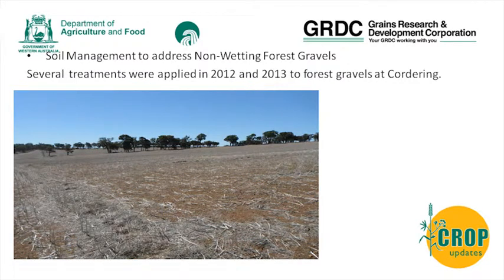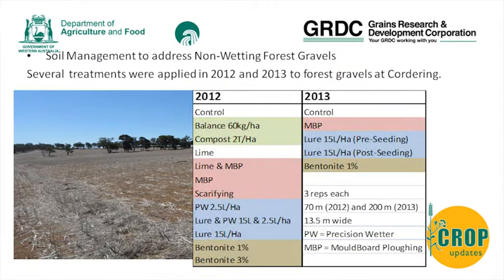For the management of the forest gravels, we did quite a lot of work around Quartering on the Harrington property. We had several treatments running for a few years, focusing on the forest gravels: an organic nutrient application, lime, lime with moldboarding and scarifying, wetting agents, and claying using bentonite from Waterloo applied like lime - which also had a liming effect. In the second year we continued the trial without reapplying wetting agents. We also started a new trial in 2010 with moldboarding, a lure pre and post seeding, and an application of bentonite. There were three reps, the first 70 metres long and the second 200 metres long.